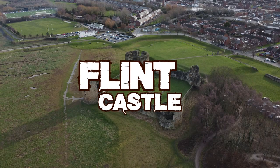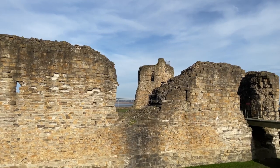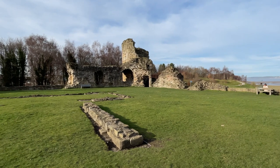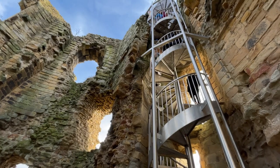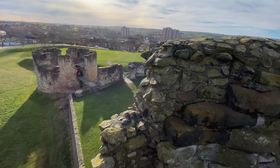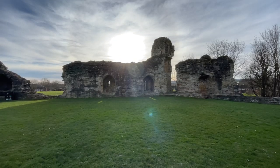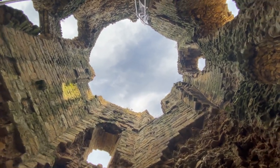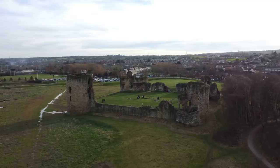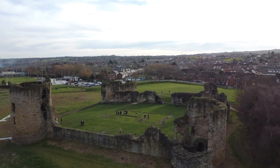Next, we visit Flint Castle, a sprawling fortification that dates back to the 13th century. Flint Castle has such an important place in history, as it was the first castle to be founded by Edward I in his campaign against Llewellyn the Last in North Wales. It was started in 1277 and largely completed by 1284. It has such an imposing position looking out over the Dee estuary. This castle played a key role in the Welsh wars of independence, and was one of the last castles to fall to the English Crown. It is now a ruin, but its imposing walls and breathtaking views make it a must-visit for anyone interested in the history of North Wales.